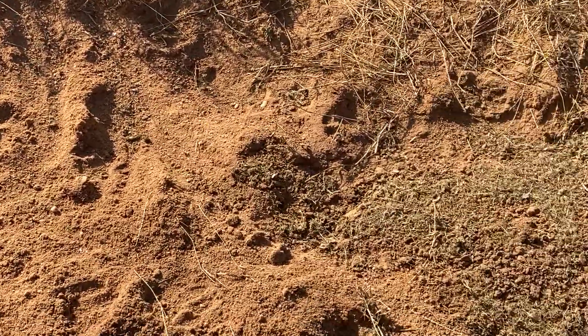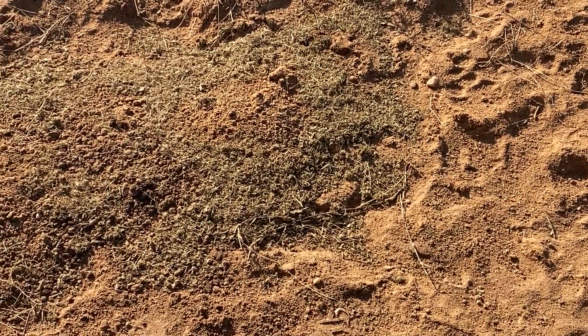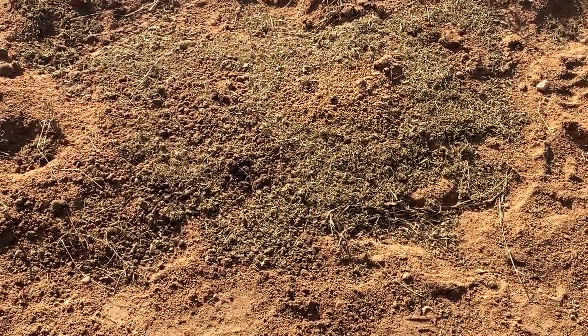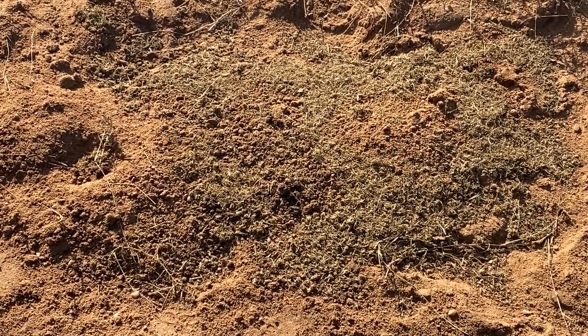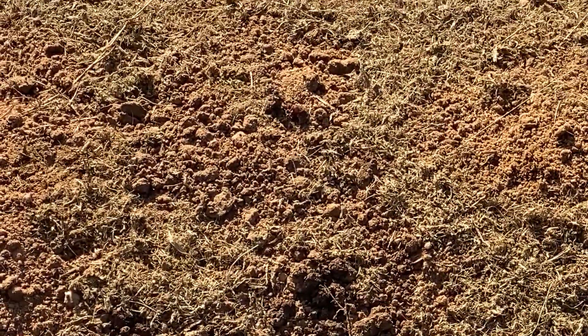Come on over and look over here — here's stomach contents. Looks just like grass, or dung that's been broken open. It's been out in the sun all day, so it's actually dried up quite nicely. You can actually see there's some little bits of meat inside there.